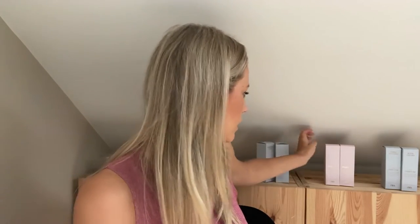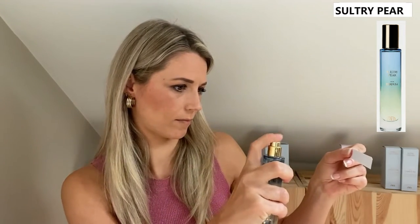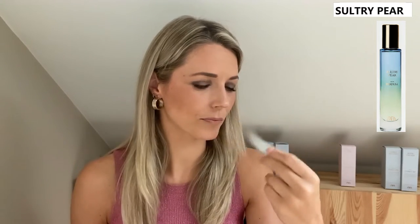Next, the most gourmand one remaining is Sultry Pear. I've heard on the grapevine that this might be a dupe for Jean Paul Gaultier La Belle. I have smelled that one and liked it — it's not a love for me because it's also rather sweet and very pear-like. The description says jasmine petals tinted with pear accents that melt into a warm addiction of praline and vanilla — and I get it. Yeah, that is a dupe.